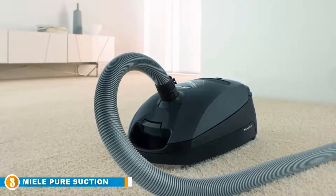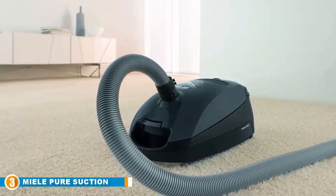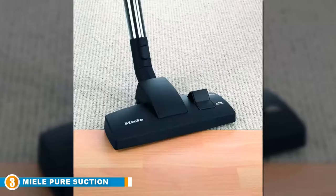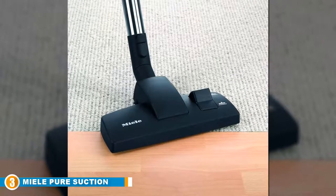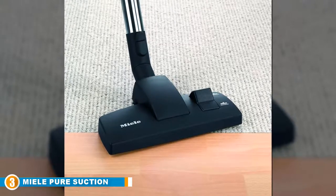The Miele canister vacuum cleaner is powerful but silent, and has an adjustable suction system with six different settings. It is lightweight and ideal for both hard floors and low-pile carpet, with a foot switch that allows you to switch between settings with ease. This vacuum cleaner includes a dusting brush, upholstery tool, and a crevice tool designed to clean hard-to-reach surfaces.